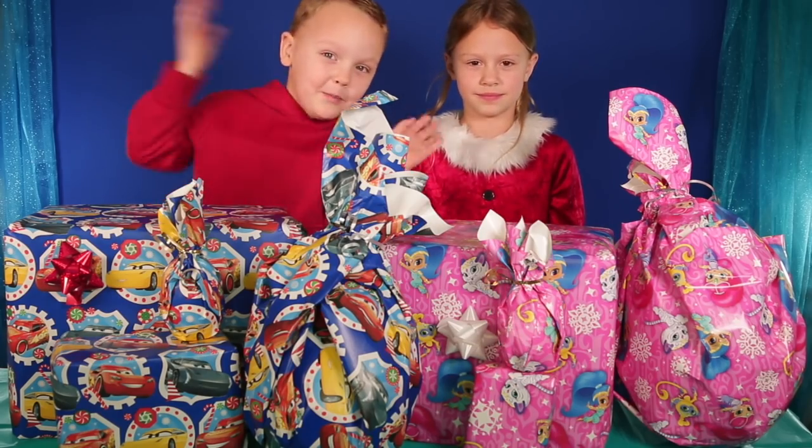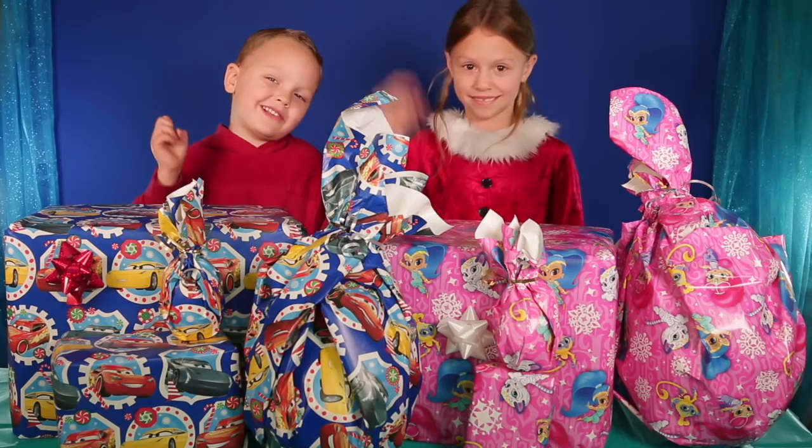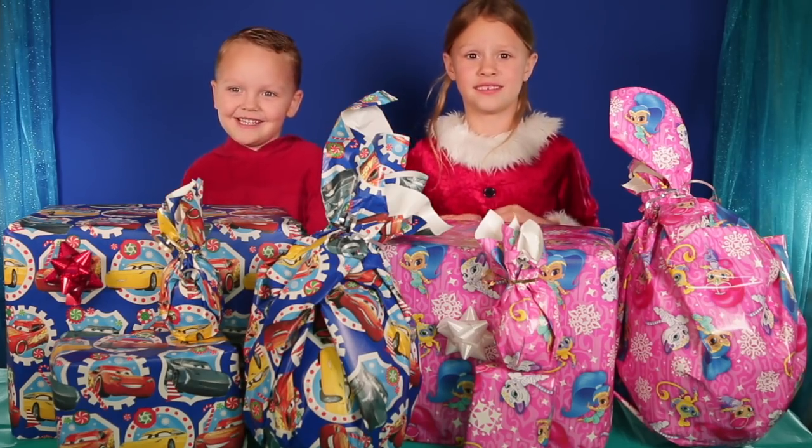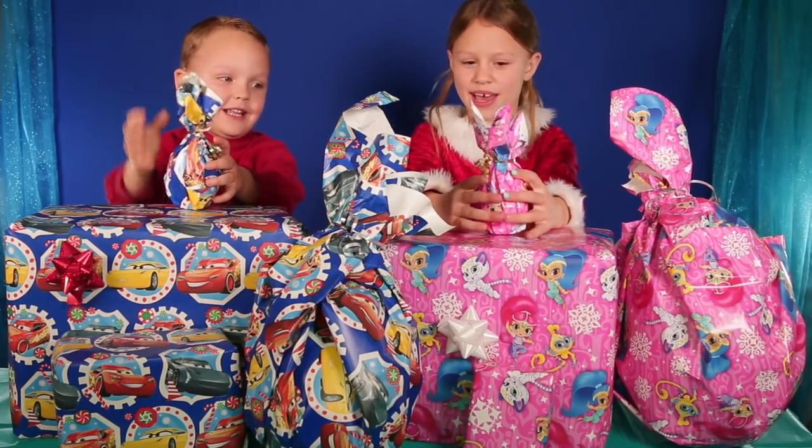Now let's open them. My favorite toy — I'll link them down below. Let's get started with this one. I feel like this is a baby egg.